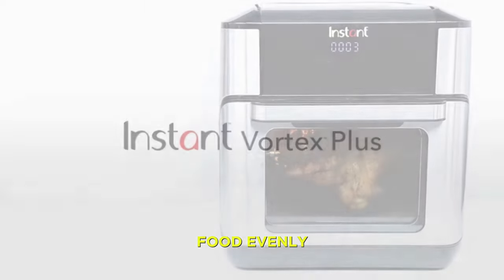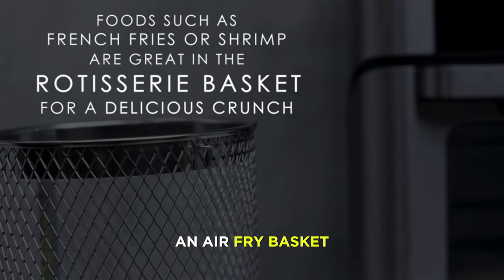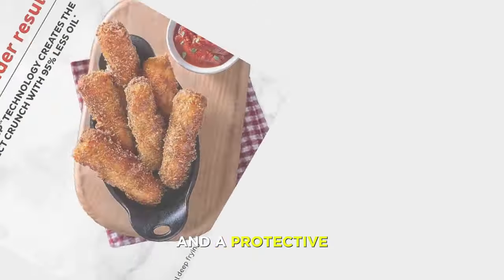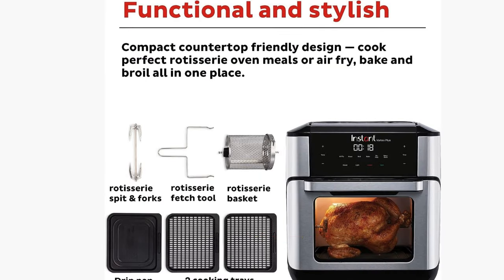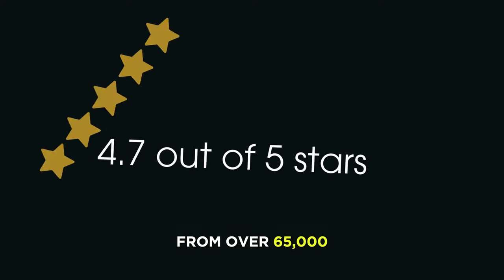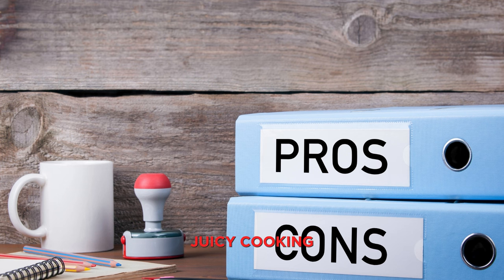It also has a unique EvenCrisp technology that ensures a perfect crisp every time and 360-degree airflow that cooks your food evenly and quickly. It also comes with a nonstick and dishwasher-safe inner pot, an air fry basket, a rotisserie spit and forks, a rotisserie lift, a protective pad, and a storage cover, plus over 100 in-app recipes you can access with your smartphone. The Instant Pot 10-Quart Air Fryer has an average rating of 4.7 out of 5 stars from over 65,000 customers who love its huge capacity, multifunctionality, and crispy and juicy cooking.